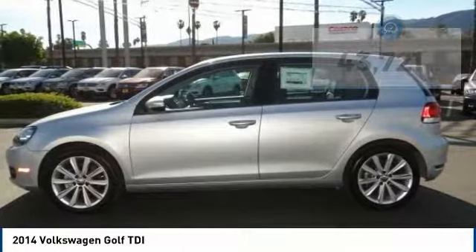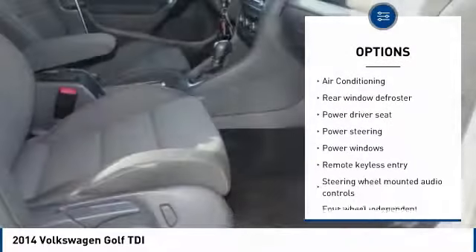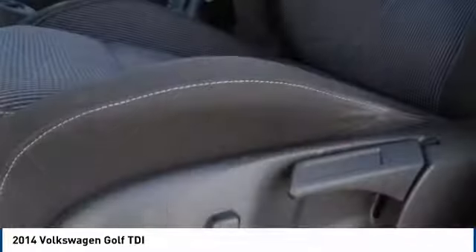Here are some of this vehicle's great options: power passenger seat, traction control, leather-wrapped steering wheel, dual airbags, air conditioning, Bluetooth, one owner, power steering, and alloy wheels.